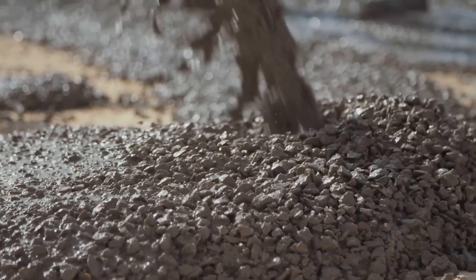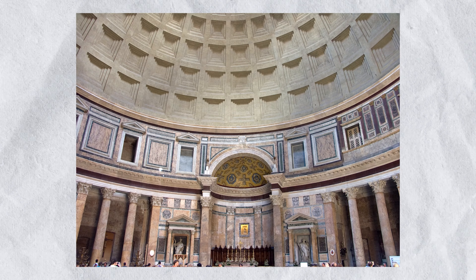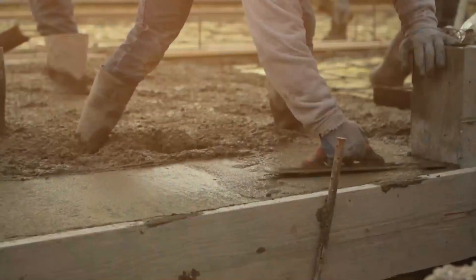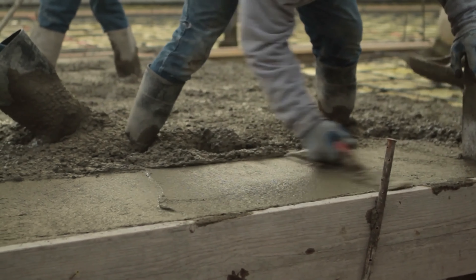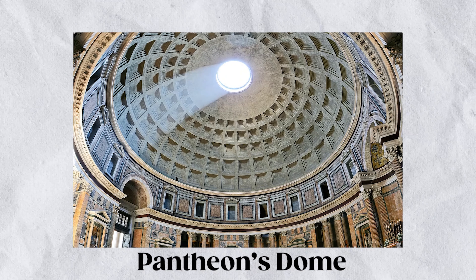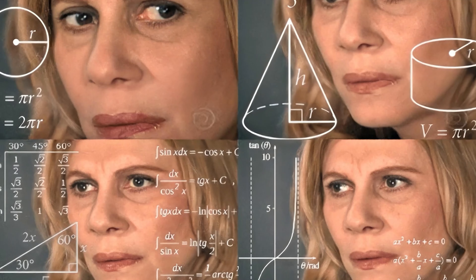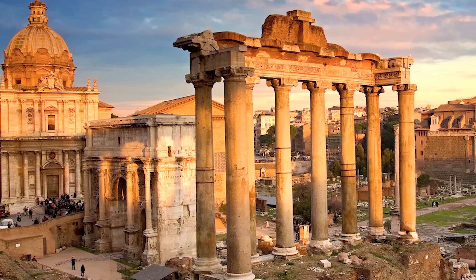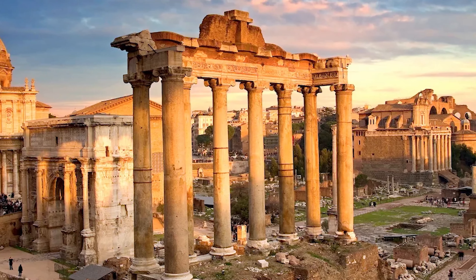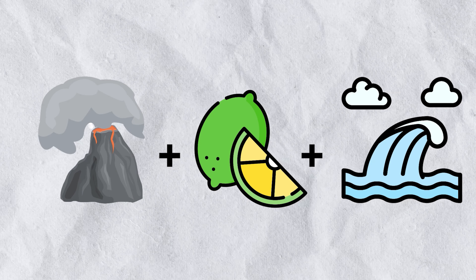Let's set the stage. It's ancient Rome. As the Romans expand their empire, they're building like there's no tomorrow. They need something durable, resilient, and seawater-resistant for their marine constructions. Ordinary concrete? Nah, that's child's play. Instead, the Romans whipped up a concoction known today as Roman concrete, or Opus Cementitium. We're talking about concrete that has stood for over two millennia — the Colosseum, the Pantheon's majestic dome, harbor structures — all proof of its resilience.